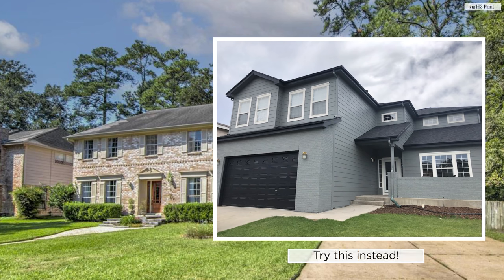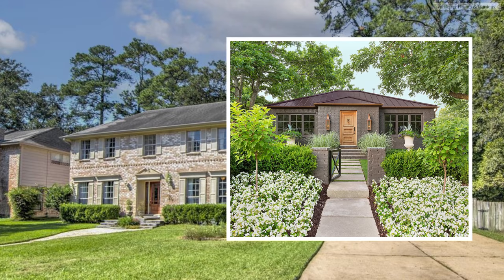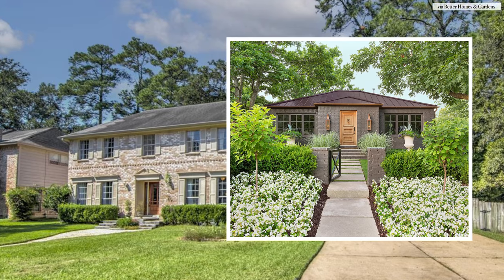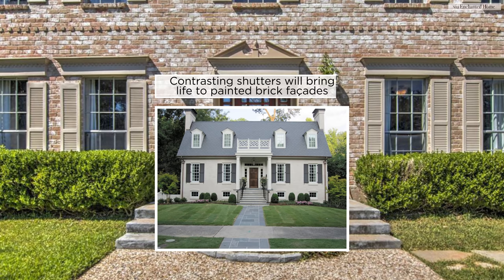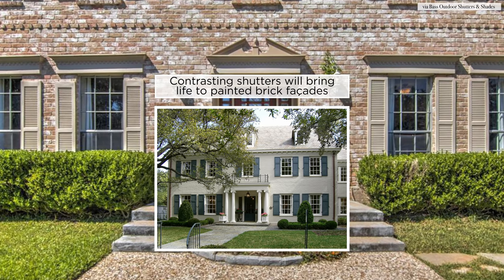Of course, you can paint brick, but this is a professional job that needs to be done by professional painters. I think just because of the tone on tone with the brick and the shutters, amplifying one over the other with a little bit of contrast is going to really bring this home to life.